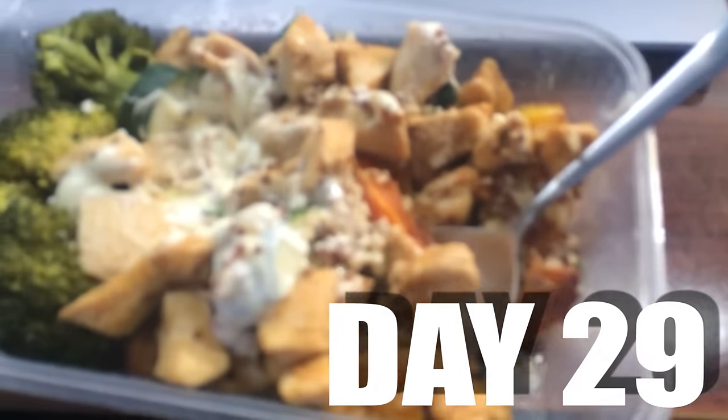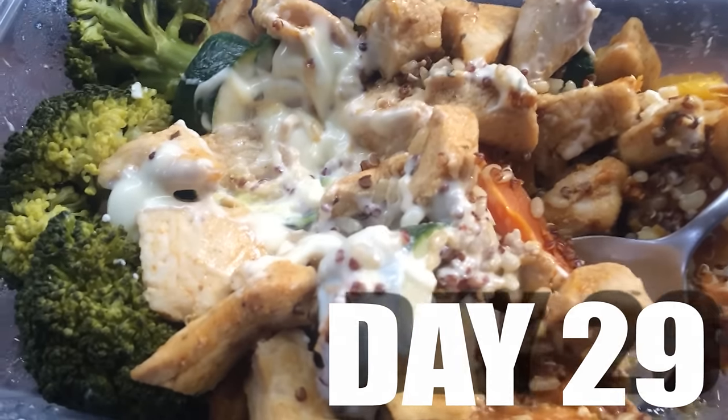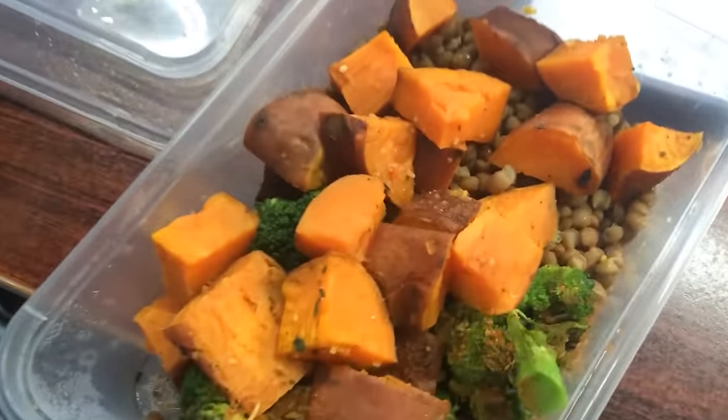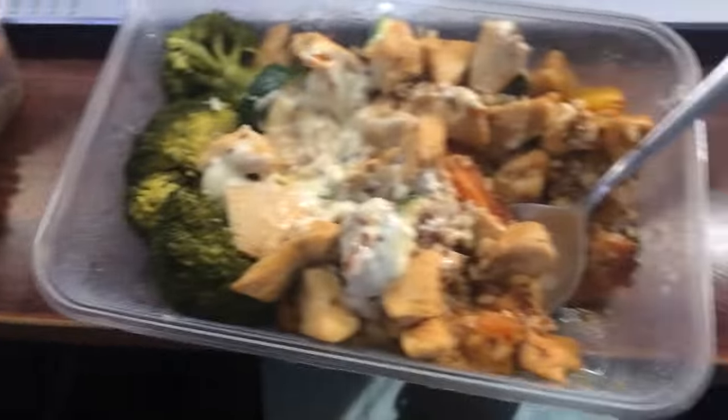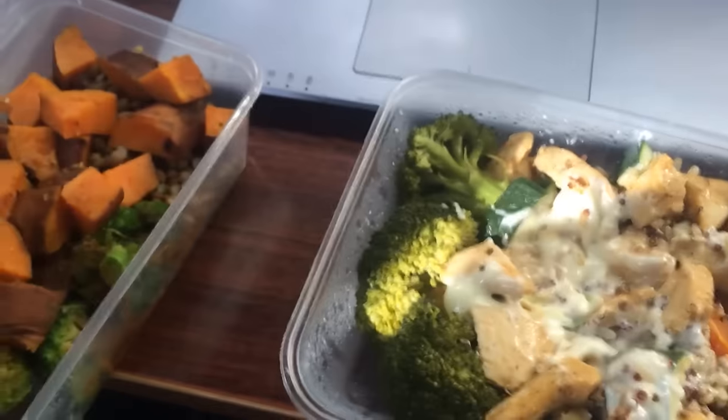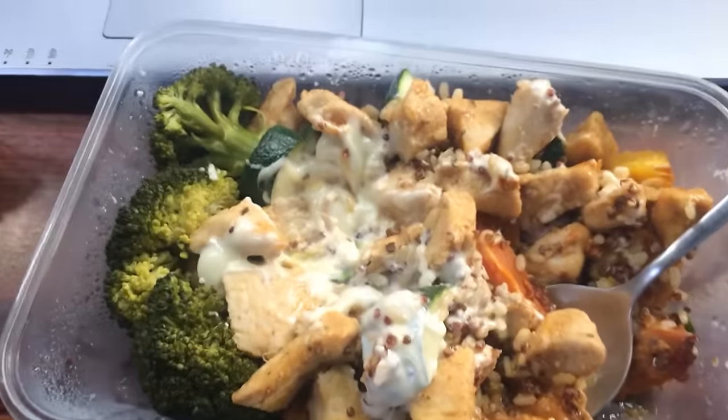Back to that chicken and rice, veggies, whole fat mayo, sweet potato, chickpeas, and broccoli with seasoning. All in all it's about 600 to 650 calories, and I've got a coffee on the way with a bit of sugar in there as well.